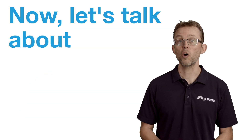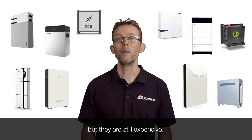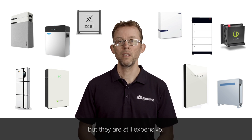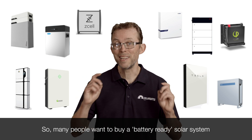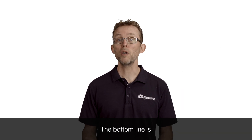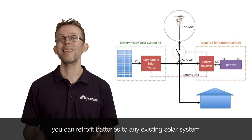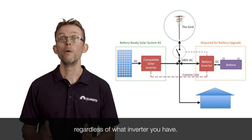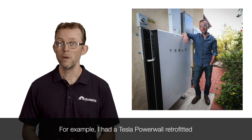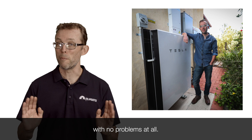Now let's talk about solar inverters and adding batteries. Batteries are all over the news and they're great for a lot of things, but they are still expensive. Many people want to buy a battery-ready solar system that they can add batteries to once prices come down. The bottom line is, when you use a method known as AC coupling, you can retrofit batteries to any existing solar system regardless of what inverter you have. For example, I had a Tesla Powerwall retrofitted to my existing 6 kilowatt three-phase micro-inverter system with no problems at all.